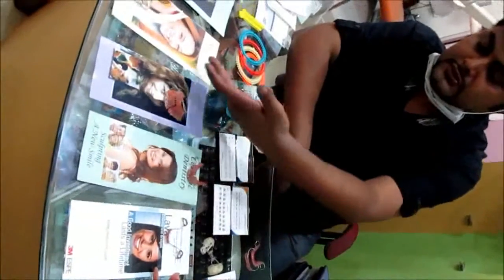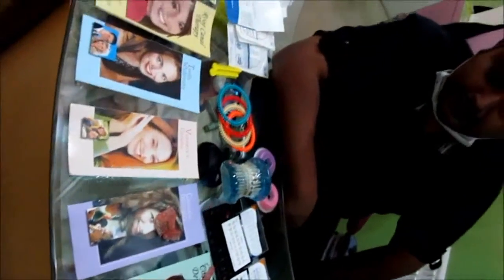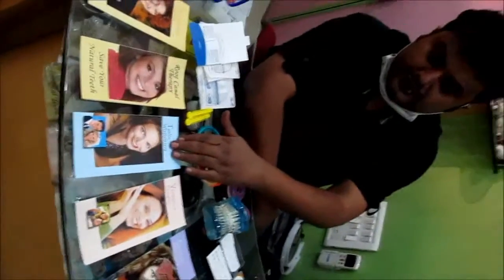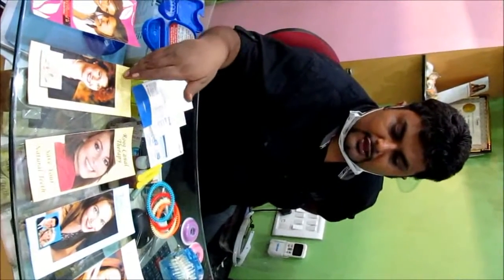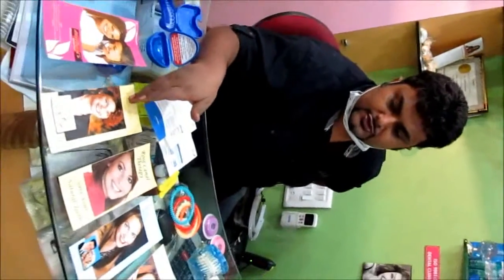These are cosmetic dentistry options — crowns and veneers. Teeth whitening, which is done at home and which is done in-office. Root canal, painless root canal treatments. And gum diseases which are treated by lasers — laser gum surgeries.